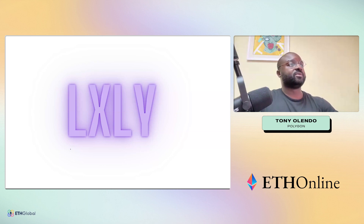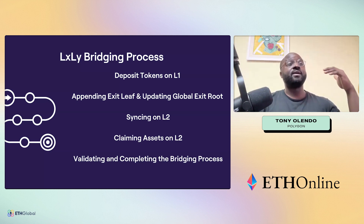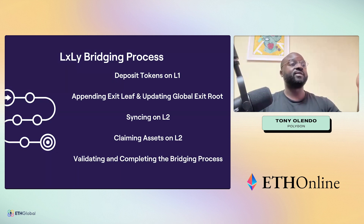Let's delve into LxLy. The bridging process is defined in five stages. First, you deposit tokens on L1. Once you deposit, your transaction is appended to the exit tree and the global exit root — bridge smart contracts take care of that. It's then synced on L2 by the sequencer, which picks up that transaction and makes the assets available for you to claim.